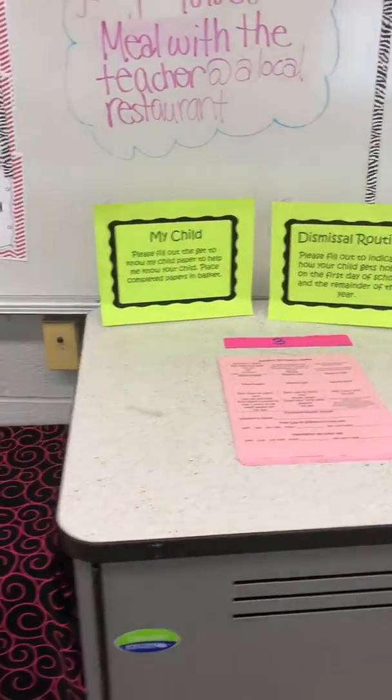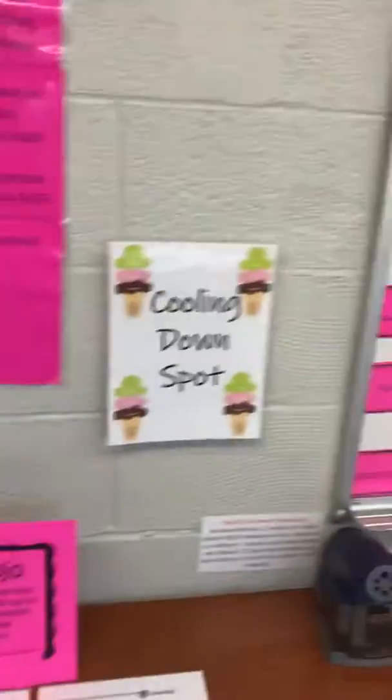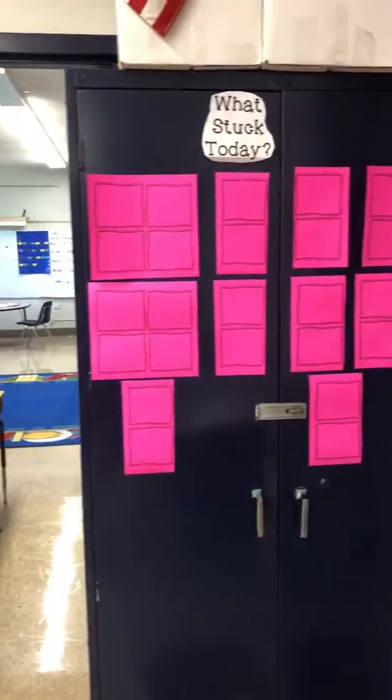Here are my other signs for meet the teacher night — phone, pencil sharpener with the expectations, class dojo. This is also a calming down spot. Calming down box. Here's a timer over here. What's stuck today? Entrance and exit slips.